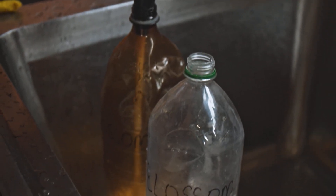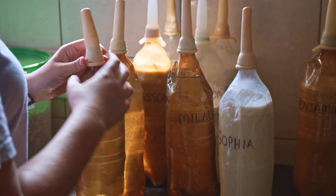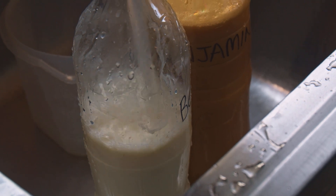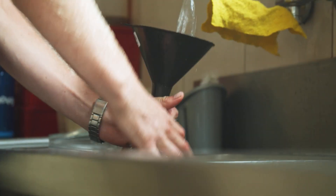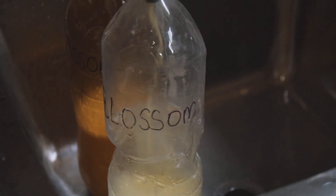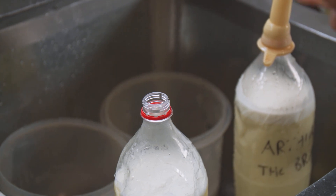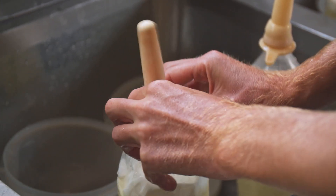At Care for Wild, we reuse discarded and sterilised 2-litre plastic bottles that we then recycle after use. Sometimes we have to prepare around 18 bottles of milk for one feeding session — that's a lot of milk. To avoid confusion, each bottle has the rhino's name written clearly on the side. Once the milk is in the bottle, a calf teat is fitted securely in place.